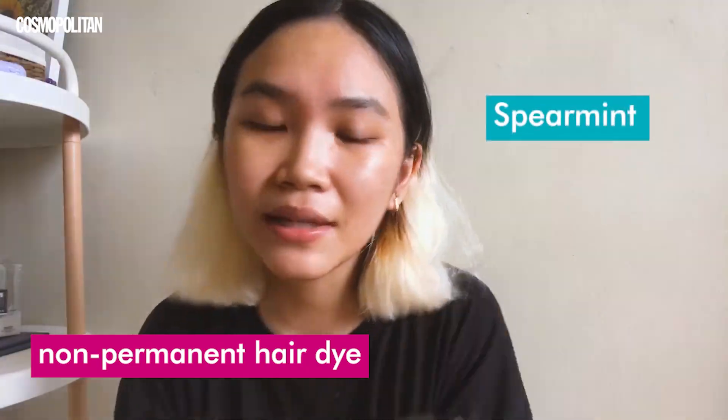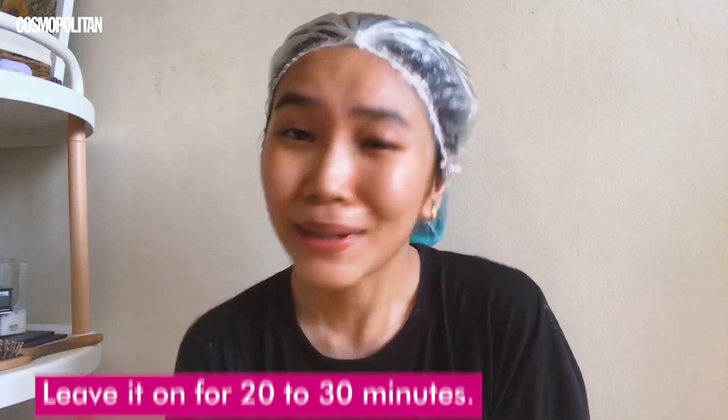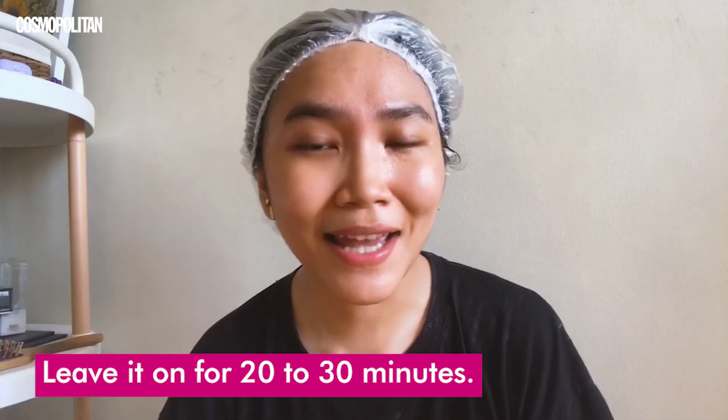For the dye I'll be using this one from Hybrid Colors in the color Spearmint — a really pretty teal color that reminds me of Kylie Jenner's hair from like 2014, that pretty ombré look. Since my hair is already kind of ombré, I'm going for that style today. I finished applying the hair dye pretty quickly. I put on a plastic cap to keep the heat in and let the color do its thing, leaving it on for 20 to 30 minutes.